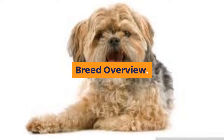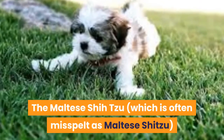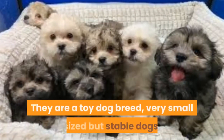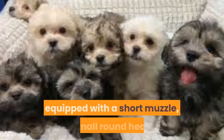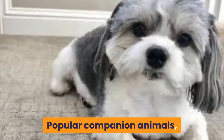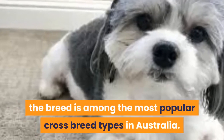Maltese Shizu: Breed Overview. The Maltese Shizu, which is often misspelled as Maltese Shih Tzu, is a crossbreed or hybrid breed of domesticated dog. They are a toy dog breed, very small-sized but stable dogs, equipped with a short muzzle, small round head and a soft medium-length but thick coat. Popular companion animals, the breed is among the most popular crossbreed types in Australia.